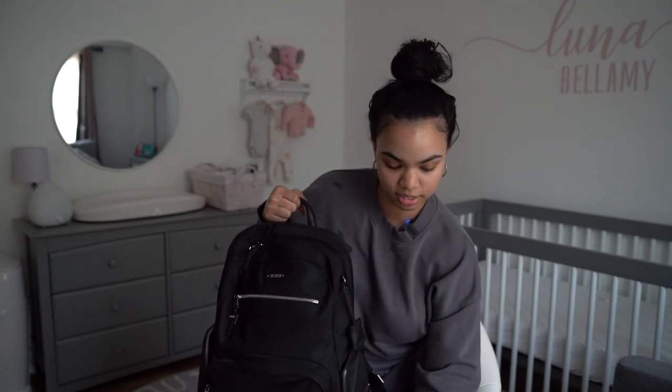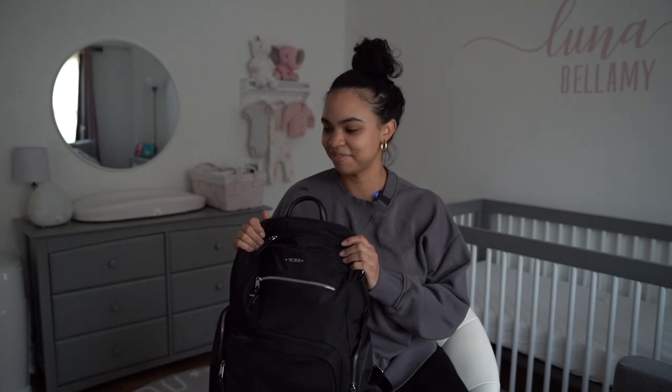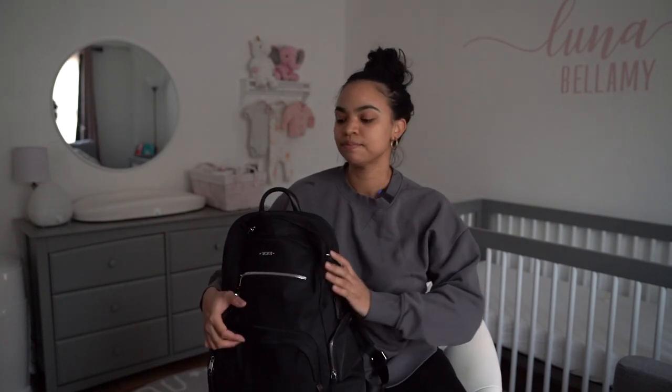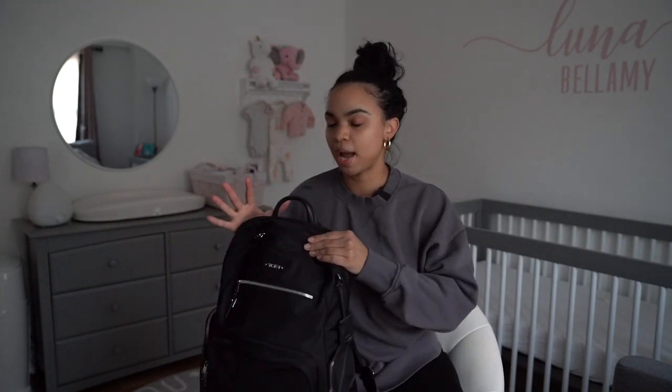So now we use this backpack every day. It's by Tumi — technically not even a diaper bag, just a regular backpack. You don't need to get a Tumi bag; they're obviously very pricey. But a backpack style in general is a lot easier because there are a lot of compartments and it's much easier to be hands-free. I just put this on my back and I'm able to push the stroller or hold her. A backpack is just way more convenient than a cross-body bag.